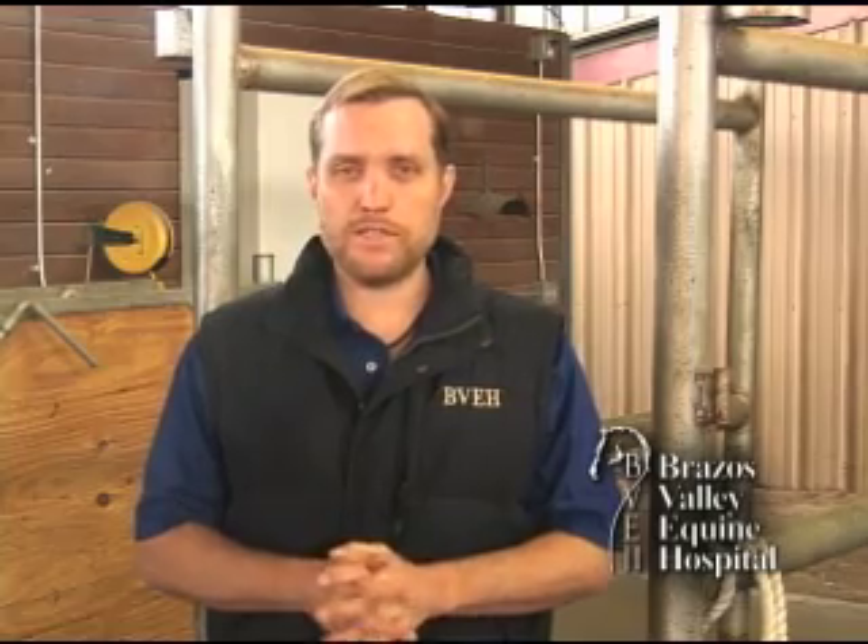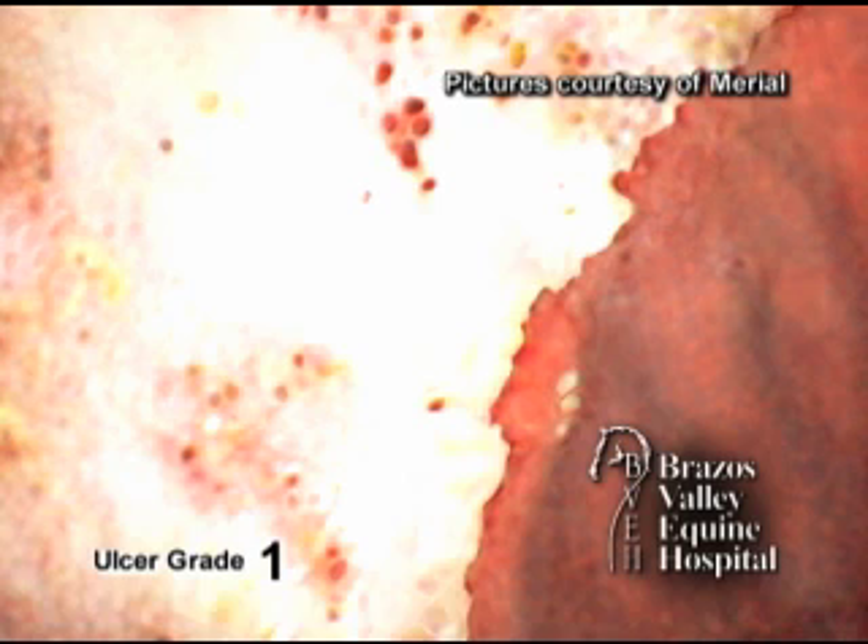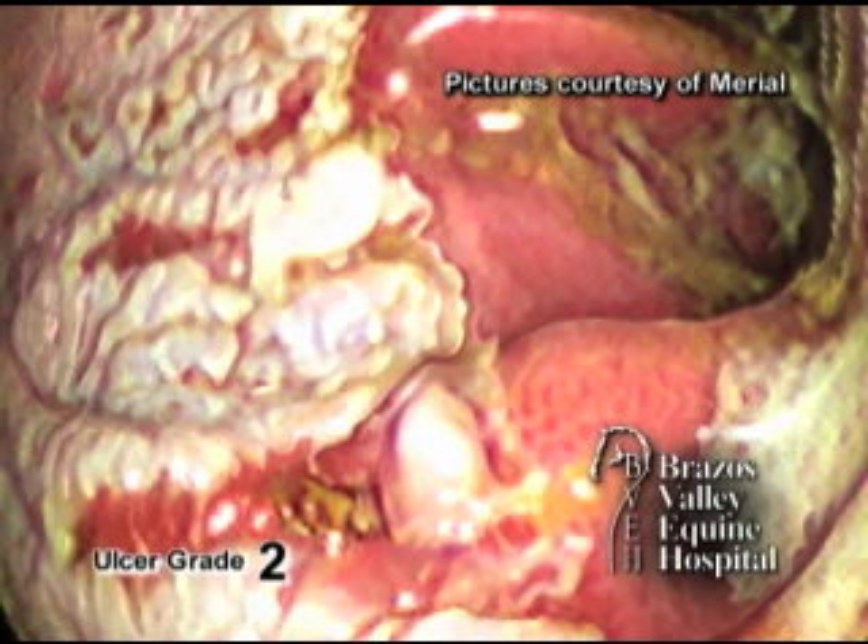Using that scope, we can look to see if there are ulcers. The horse's stomach is unique in that it has two halves: a half that is similar to our stomach, and a half that is similar to our esophagus. When we talk about gastric ulcers in the horse, we're actually talking about a syndrome that is much more similar to esophageal reflux or heartburn in people, where there's constant acid exposure to this top half of the stomach.